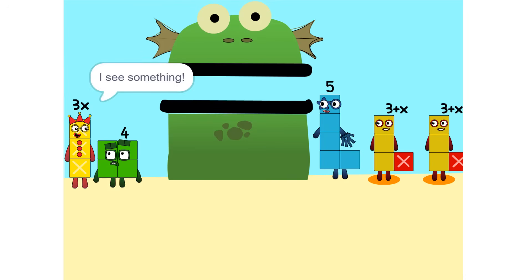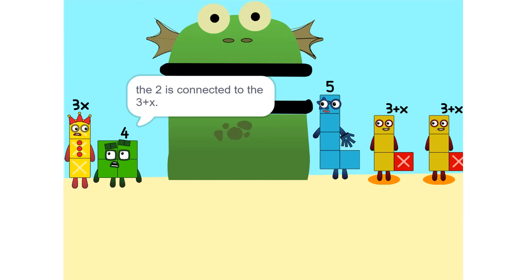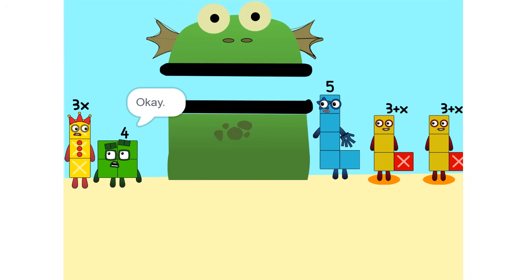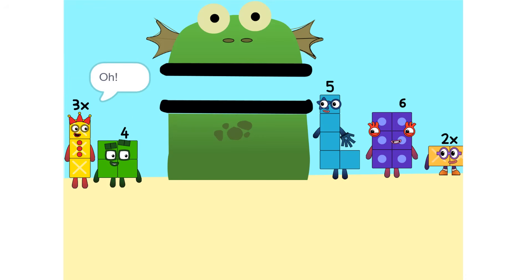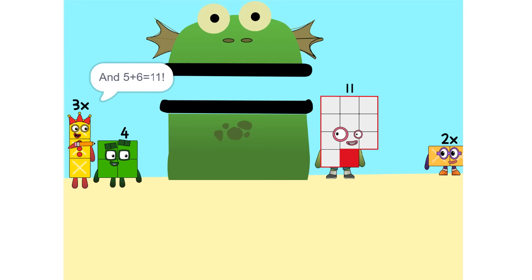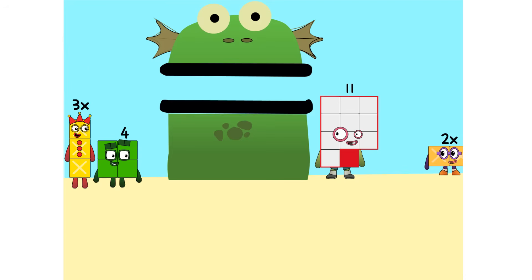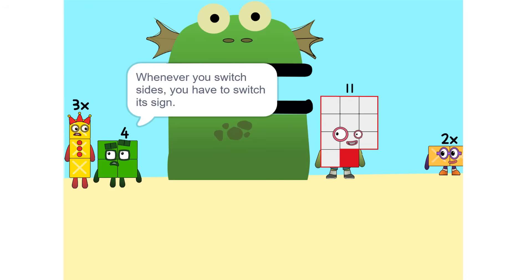I see something. We can add these. Why did that happen? Because the 2 is connected to the 3 plus X. So? It's like adding apples and oranges. So what do we do? See the 2 times 3 plus X? That's the same as 2 times 3 plus 2 times X, which is 6 plus 2X. And 5 plus 6 is 11. Now we have to move things around. We have to move this 2X to this side. Whenever you switch sides, you have to switch its sign. So if it's positive, it becomes negative and vice versa.